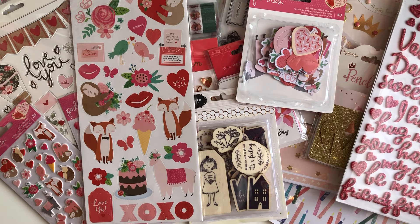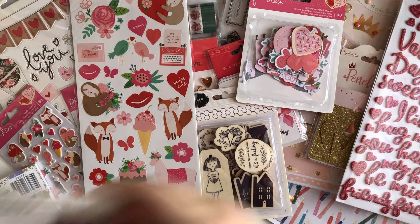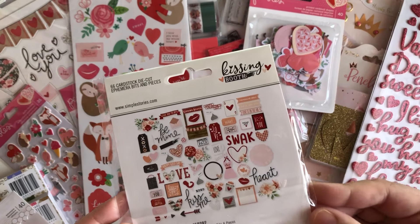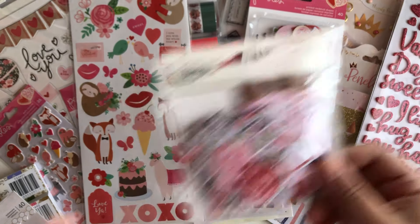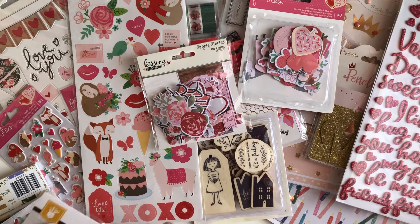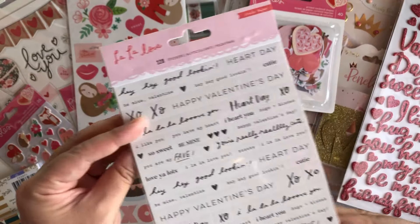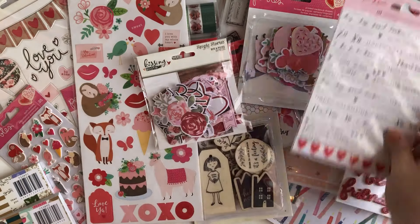Let me pull the rest of the stuff out of this bag. I got the Kissing Booth ephemera pack — I do have the digital but it was on sale so I just picked it up. And then from the La La Love collection I got the word stickers — that's what those look like.